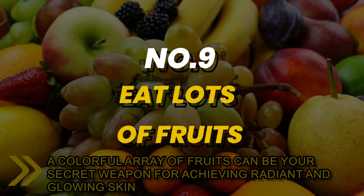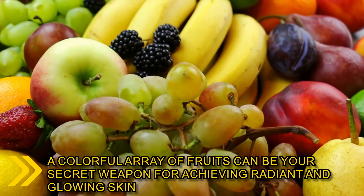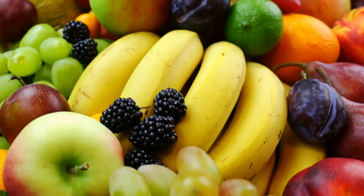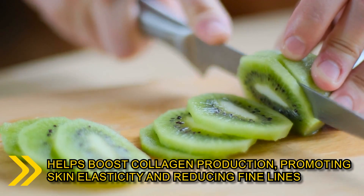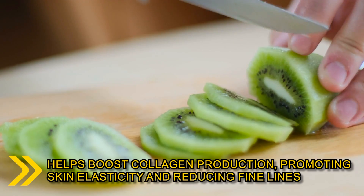Number 9: a colorful array of fruits can be your secret weapon for achieving radiant and glowing skin. Consider some of these. Kiwi, packed with vitamin C, helps boost collagen production, promoting skin elasticity and reducing fine lines.